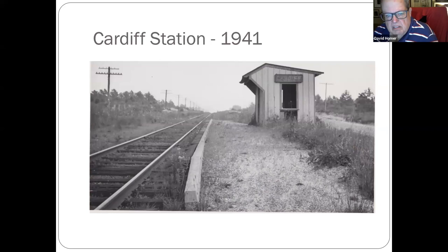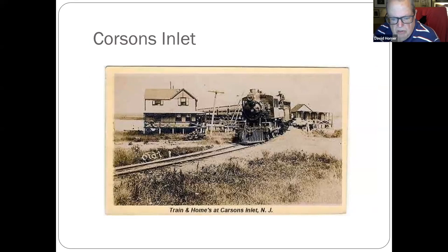Cardiff, 1941 — kind of in sad shape. Corson's Inlet — the card says Carson's Inlet but it's Corson's Inlet. They used to run a lot of excursions down there where you could spend the day.